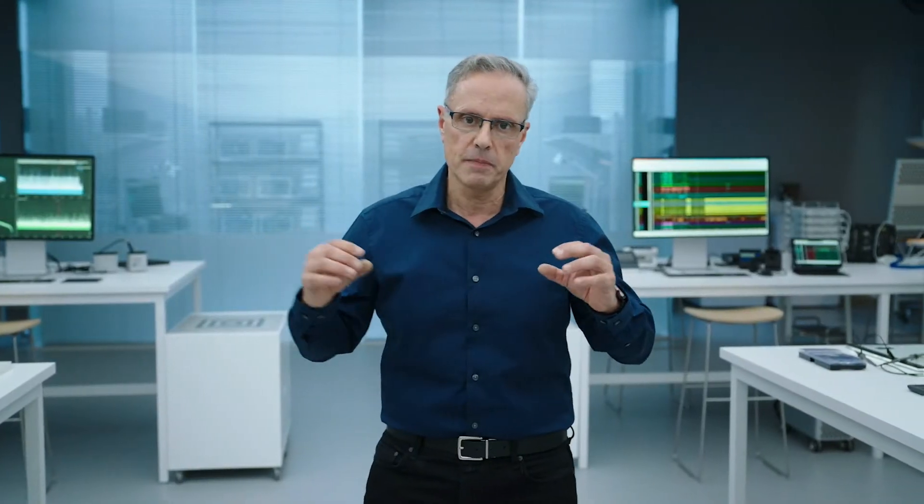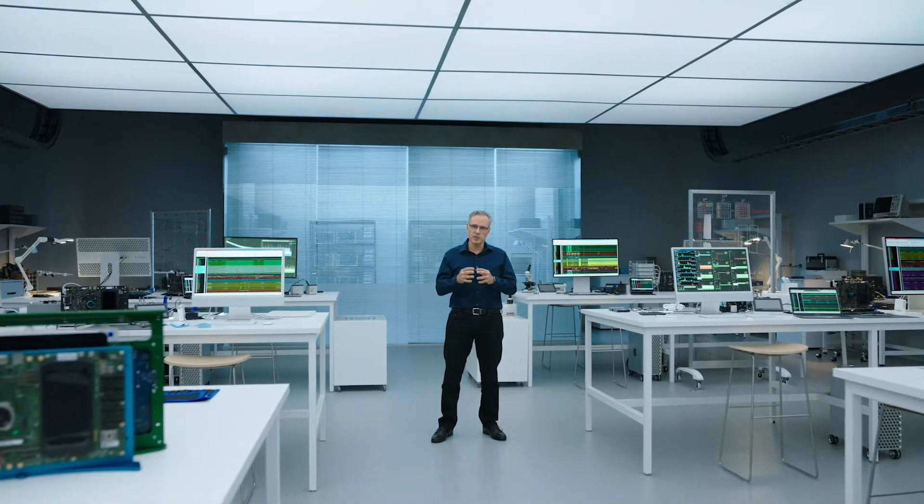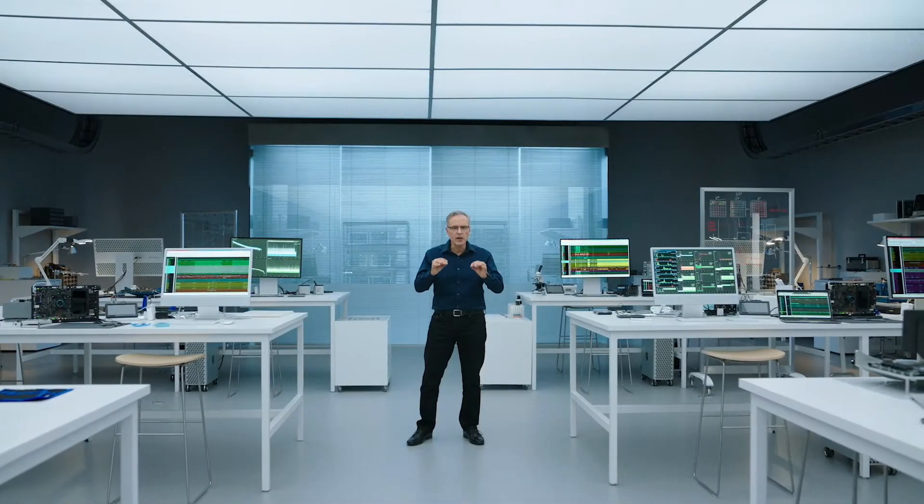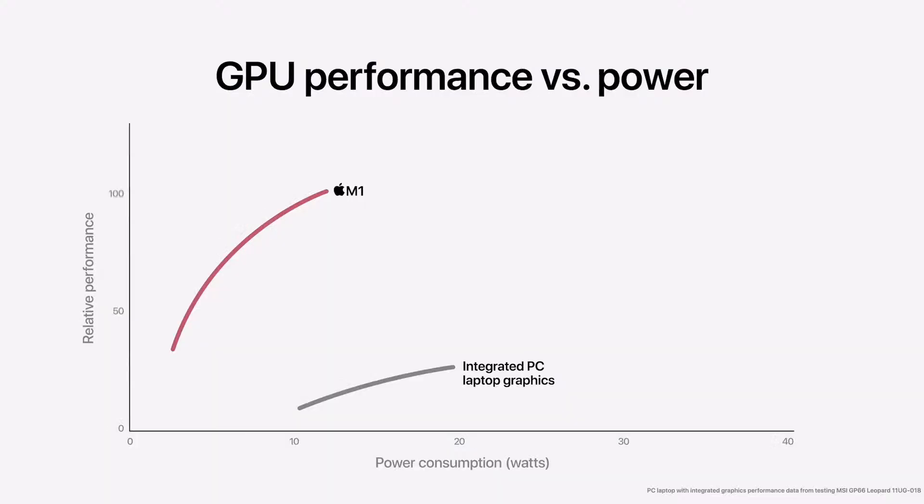Here is the GPU performance versus power curve of M1, and here is the integrated graphics in that eight-core PC laptop chip. M1 easily outperforms it while using significantly less power. So when we add in M1 Pro, it's in a whole different class. At its peak, it's more than seven times faster.